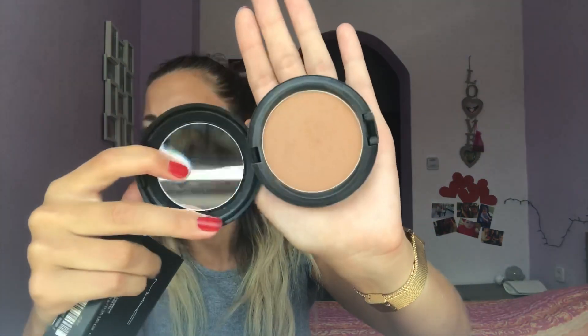The next product is the MAC bronzing powder. The girl at MAC gave it to me and it's the lighter of two shades. I've been using it frequently because I have a warm-shade bronzer as well, and this is more of a cool shade, so it just depends on the look. I keep it in the packaging because it makes me feel like it's new.